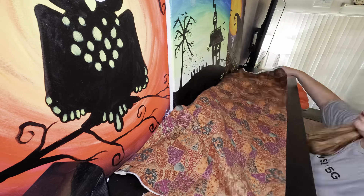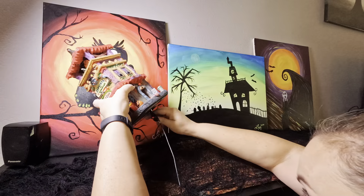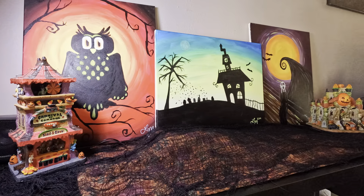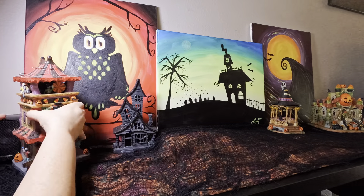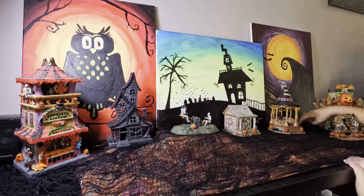Hi friends and welcome back to my channel. I'm Lisa and I'm going to show you how I decorate for Halloween. I started collecting this set from Leemax — it's a spooky town that's sold at Michaels and online as well. I've gotten a few new pieces this year which I'm really excited about.